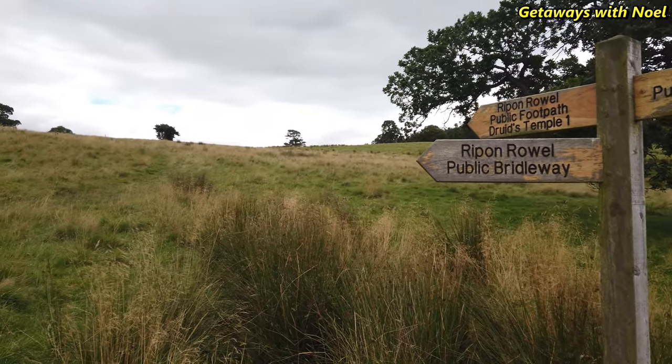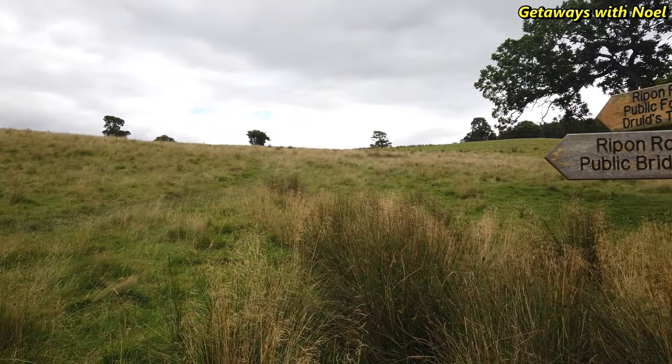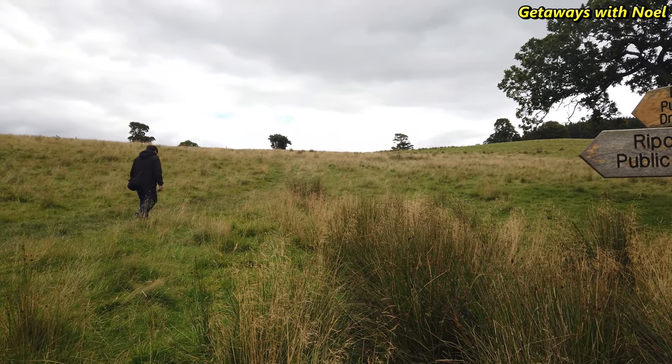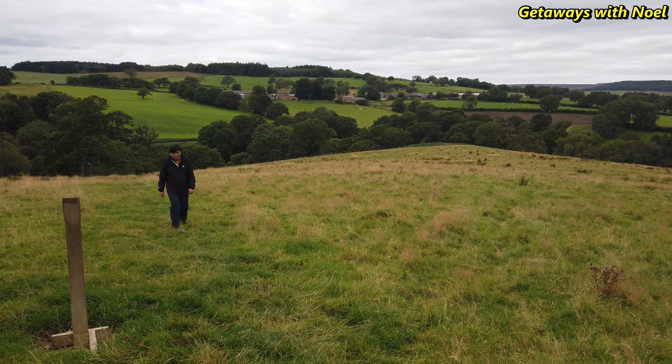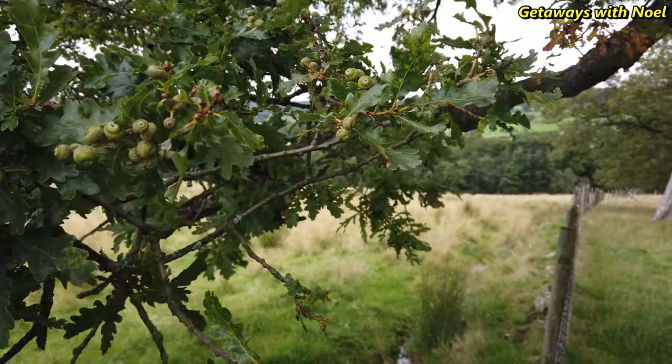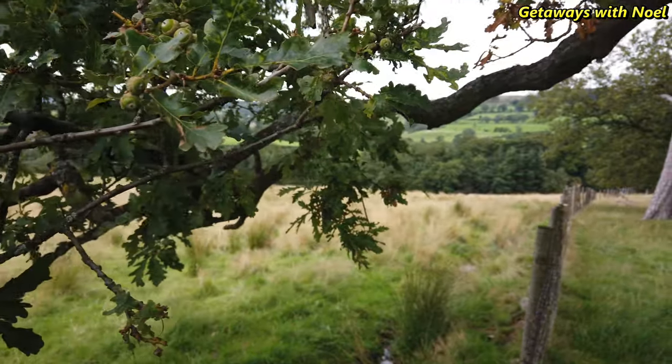The uphill section of the Red Route joins a portion of the Ripon Royal Walk, which is a 50-mile walk around the ancient city of Ripon. Usually walked in 5 sections, the route can take 3 to 5 days with a total walk time of between 20 and 25 hours.